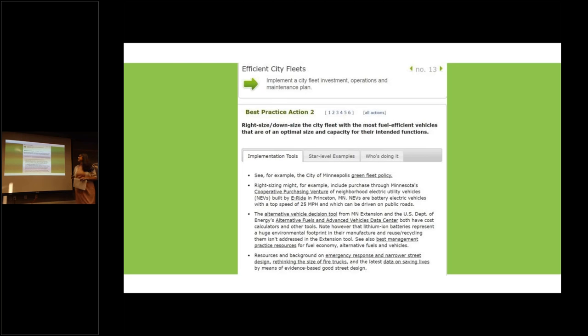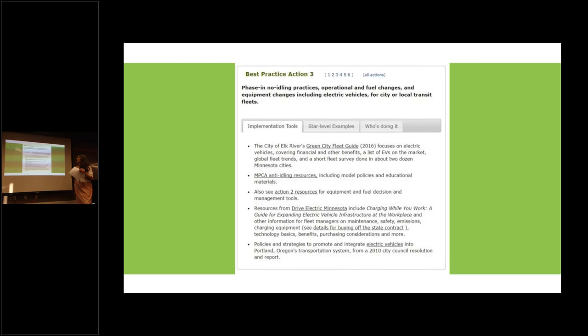Under best practice 13, action number two is to right-size or downsize your city fleet with the most fuel-efficient vehicles that are optimal size and capacity for their intended function. Also under 13 is best practice action three, which is to phase in no-idling practices, operational and fuel changes, equipment changes including electric vehicles for city or local transit fleets.